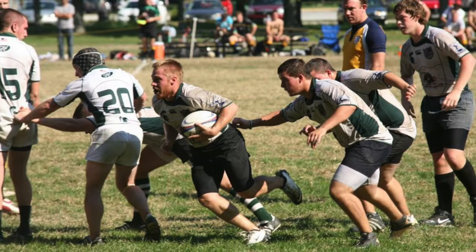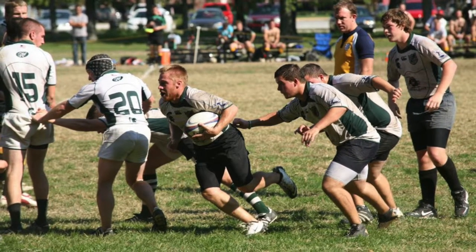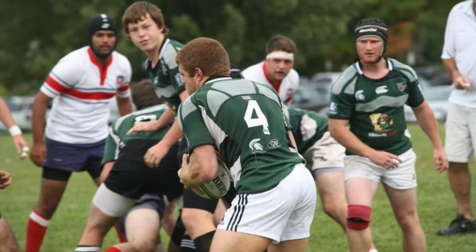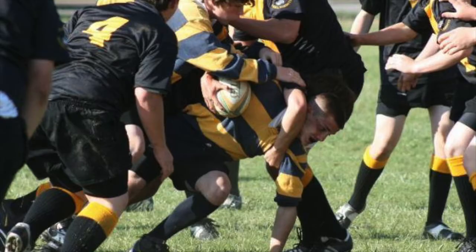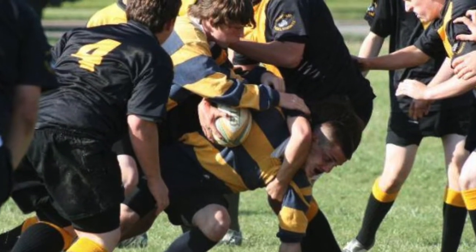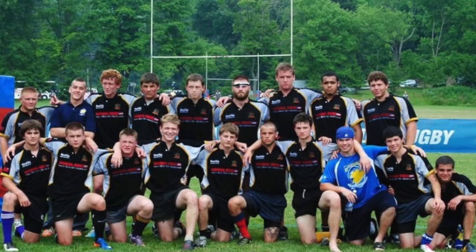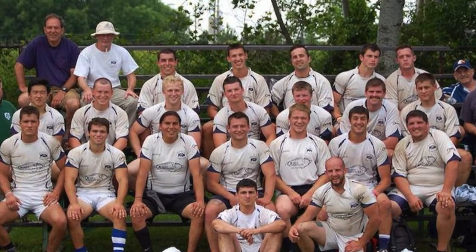Since you started playing rugby, how many teams have you played for and how many years have you played? I have been playing on and off for around seven years now. I played three years for my high school, Kenmore East, and in those three years I made the state rugby team on tryouts, so I played with them for those three seasons. After that, I played one year with the Buffalo Rugby Club development team and for two and a half seasons at Michigan State, where I went to college.